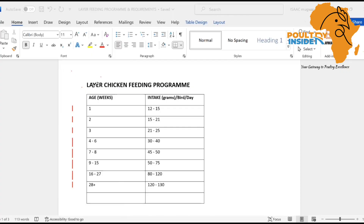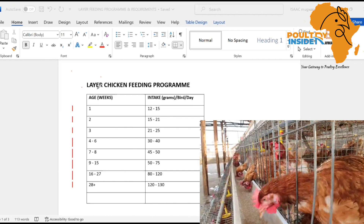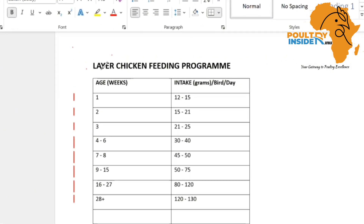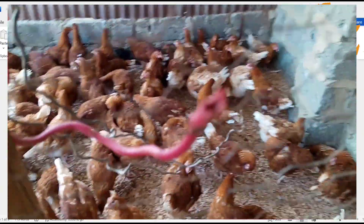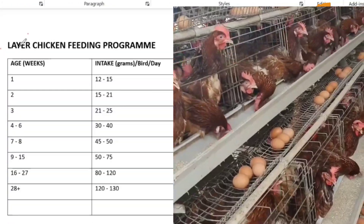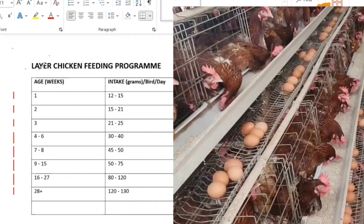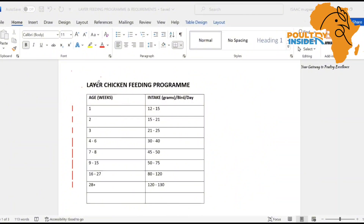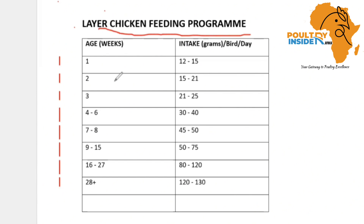After ensuring your layer feed has met the minimum requirements, here is a feeding program you can use to know the right amount of feed to give your layer chicken at every stage of growth. This is organized on a week-to-week basis and helps to avoid wastages, ensure your layer birds grow effectively, and ensure egg production is optimum. As you can see, we have the layer chicken feeding program with age in weeks and intake in grams per bird per day.